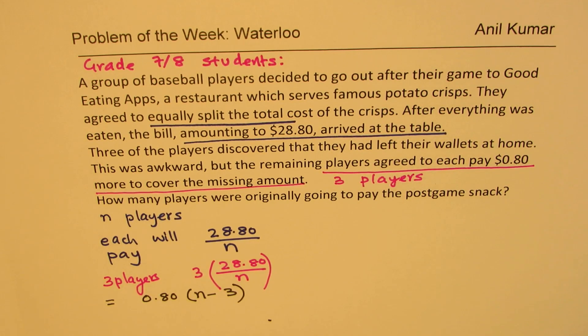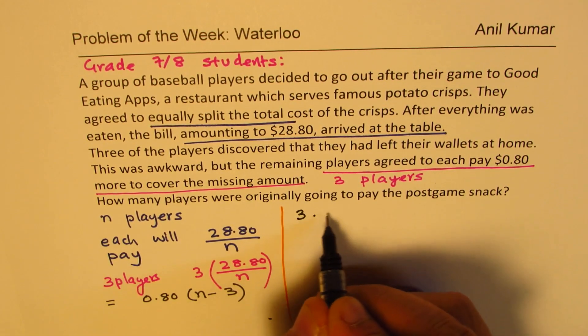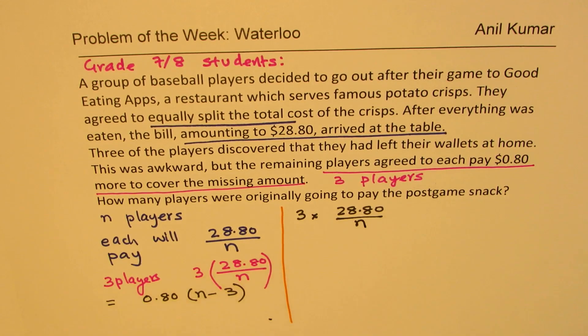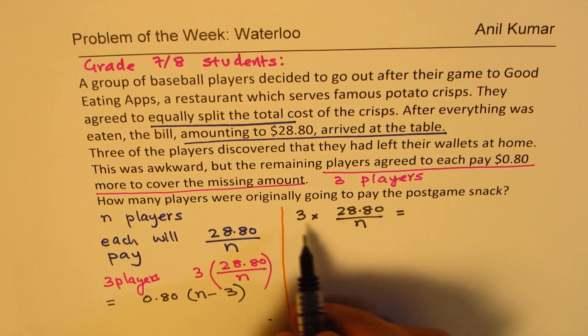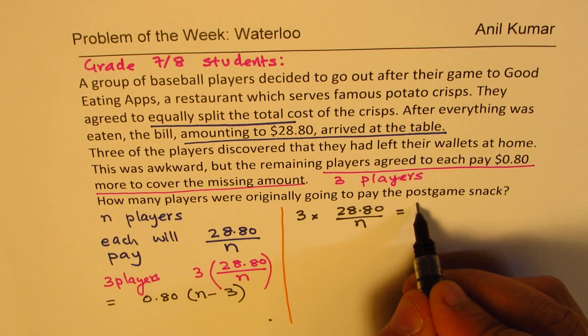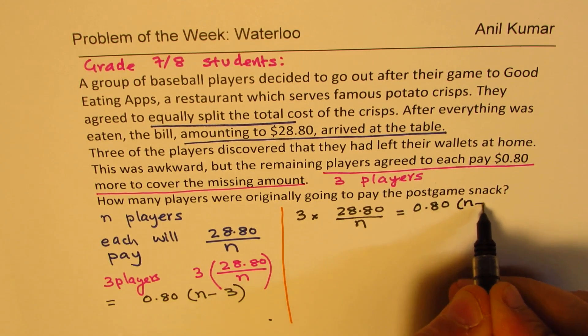I hope this concept is clear. What we are saying is that there were three players who could not pay, and that amount was shared by N minus three players by paying $0.80 each. Three players should have paid three times 28.80 divided by N, as that was the shared amount. Three players' payment is made by all except three by paying $0.80 each. So the equation becomes: 3 × (28.80/N) = 0.80 × (N − 3).